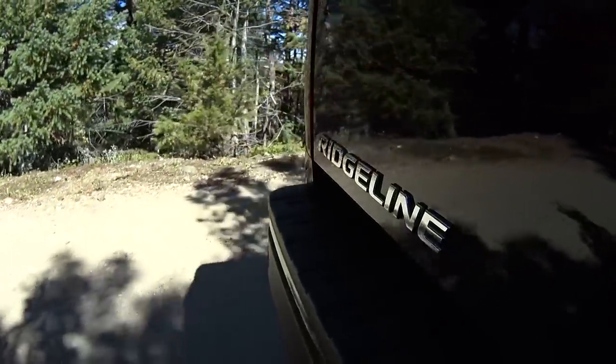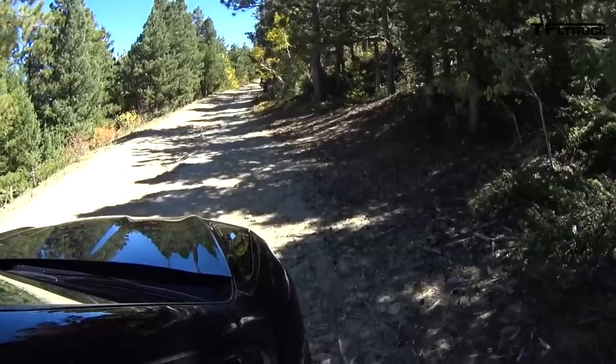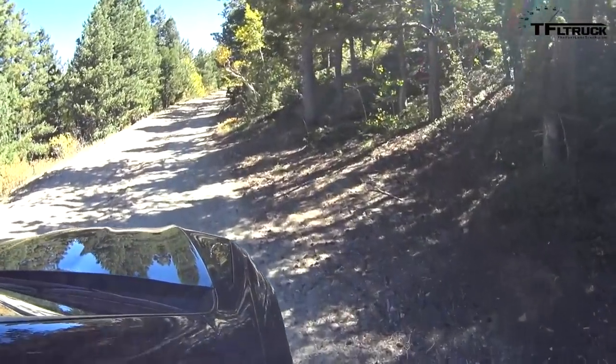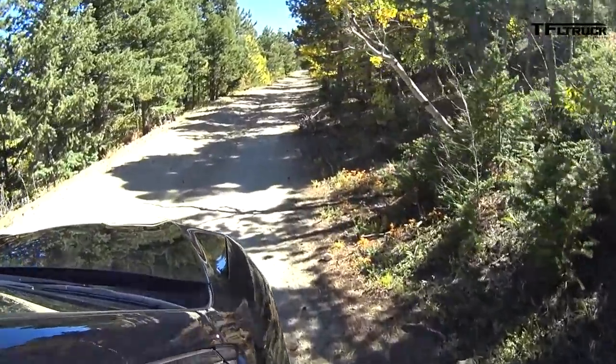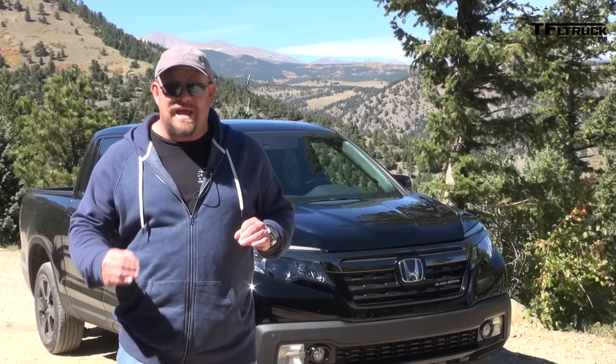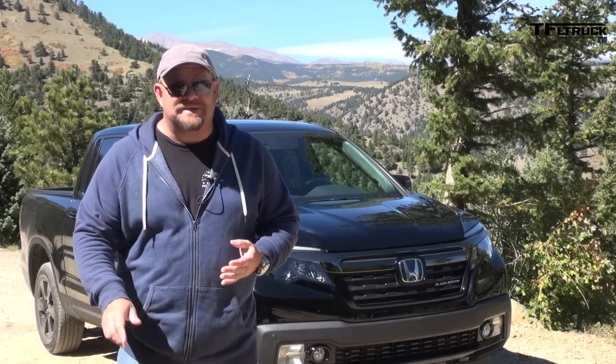Recently we had an opportunity to take this off-road up against three other mid-sized trucks. Now frankly, it didn't do great compared to those trucks. However, we all agreed that what we need to do is take it up Goldmine Hill, which is the crucible — the way we like to test off-roaders, trucks, SUVs — and see how it does. Coming up next, you're going to see exactly what it can do.